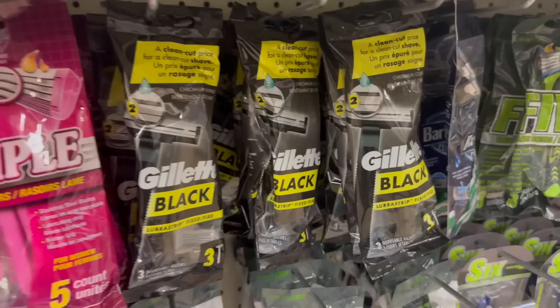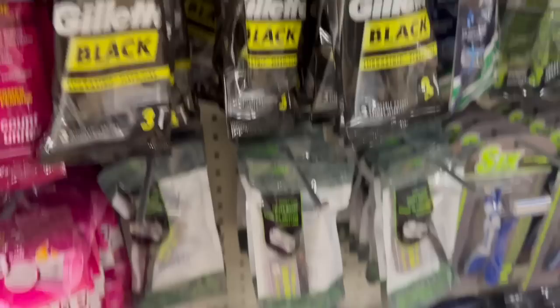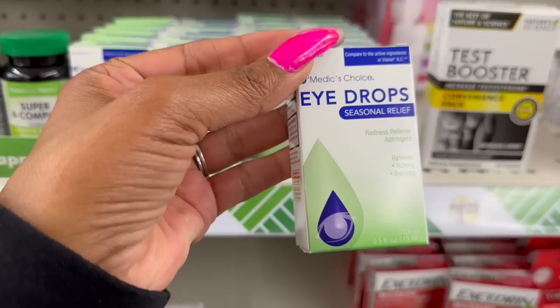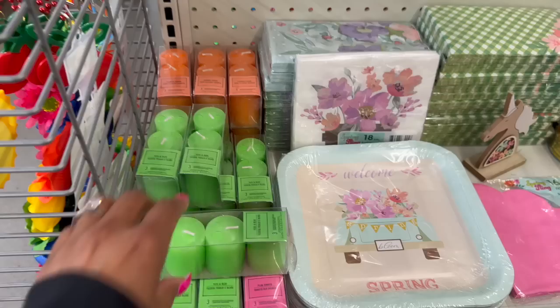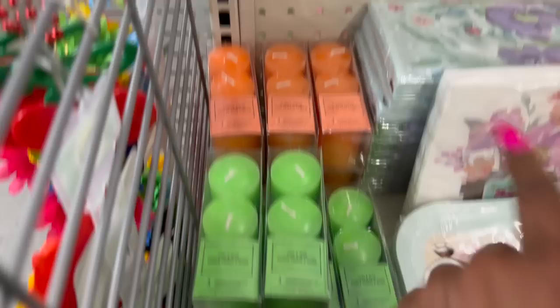You get a three-pack of disposable razors for $1.25. I have not seen these — Medics Choice eye drops, compared to Visine AC, for seasonal relief, redness relief, and astringent relief for itchy and burning eyes — 0.5 ounces for $1.25. They also have three-pack candles for $1.25: Plumara Sunrise and Yuzu and Aloe scents.